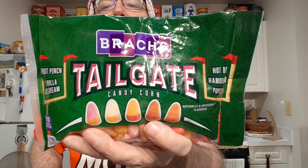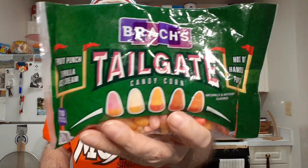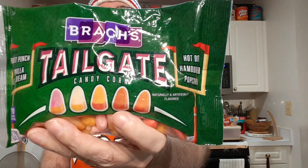Alright, I'll be trying Brach's tailgate candy corn. So it's supposed to come in five flavors: fruit punch, vanilla ice cream, hot dog, hamburger, and popcorn.